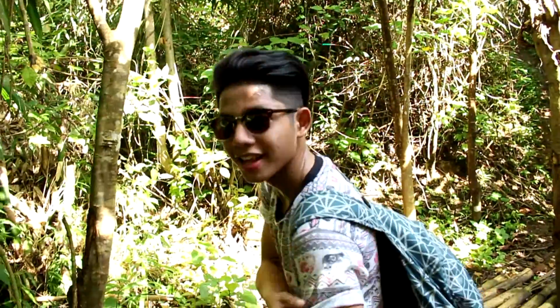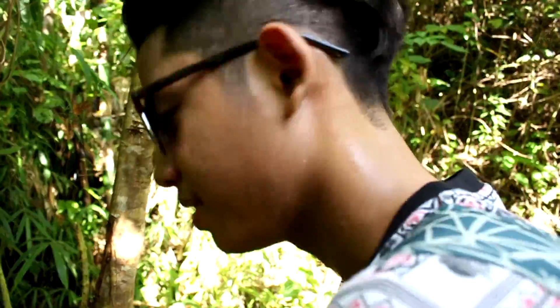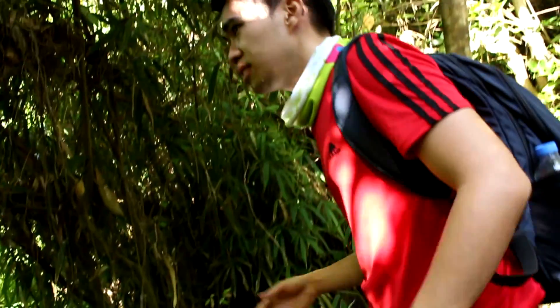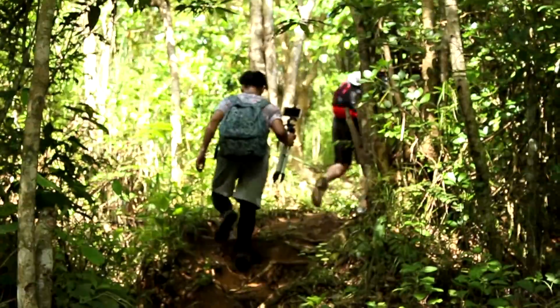Okay ka lang, Red? Okay lang. Look at the sweat. Ano! Medyo nakakapagod. Bisaya Brothers over here.